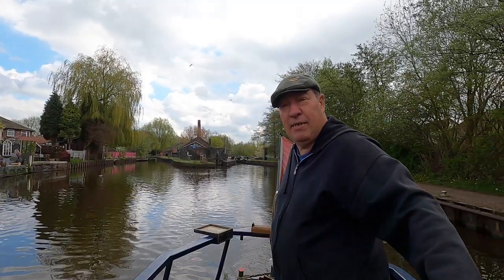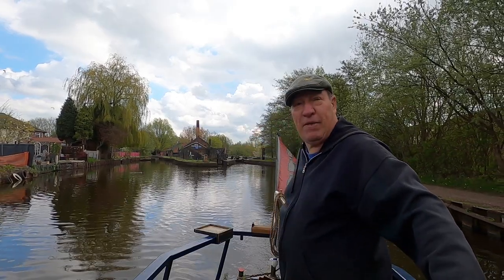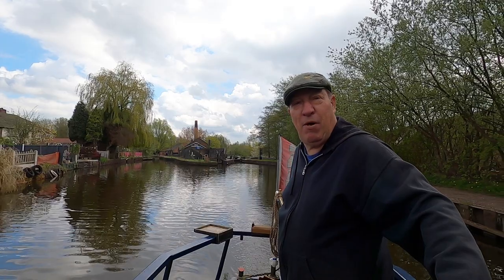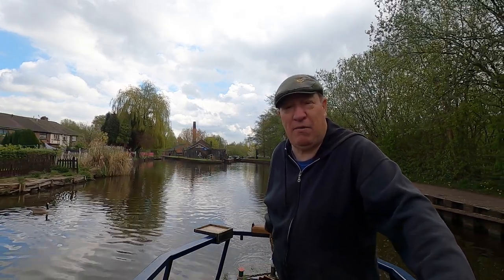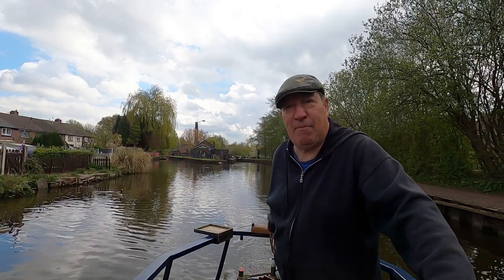That's Stoke locks done — Stoke-on-Trent, that is. The Caldon Canal is up over there. I was thinking about mooring up here at Etruria but I've changed my mind and I'm going to go up to Westport Lake. I didn't film anything coming up the locks — there were some unsavoury characters around, so I actually locked up both ends of the boat when doing the locks and put the cameras away. Sometimes you just have to be careful.